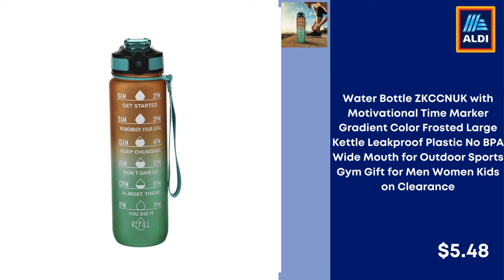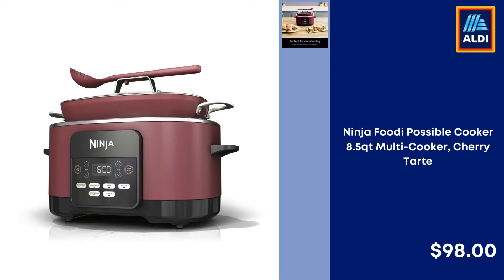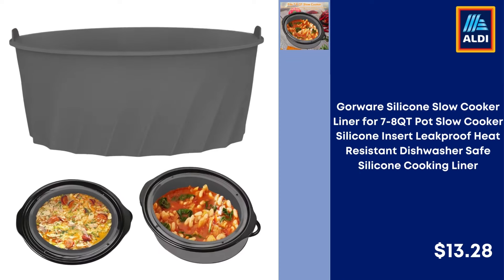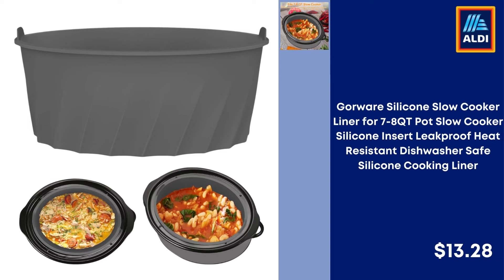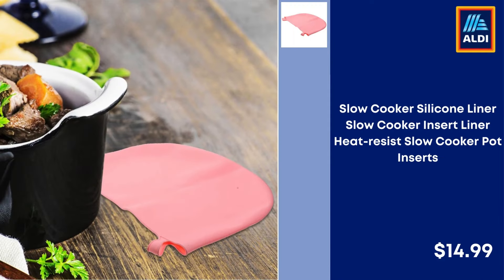ZKCC Anuki Water Bottle on Clearance — $5.48. Mixpresso Espresso Machine for Nespresso Capsules, 19 Bar Single Serve Coffee Maker, White — $76.99. Ninja Foodi Possible Cooker 8.5 QT Multi Cooker, Cherry Tart — $98. Goreware Silicone Slow Cooker Liner for 7-8 QT Pot, Leak Proof, Heat Resistant, Dishwasher Safe — $13.28. Slow Cooker Silicone Liner, Heat Resistant Slow Cooker Pot Inserts — $14.99.